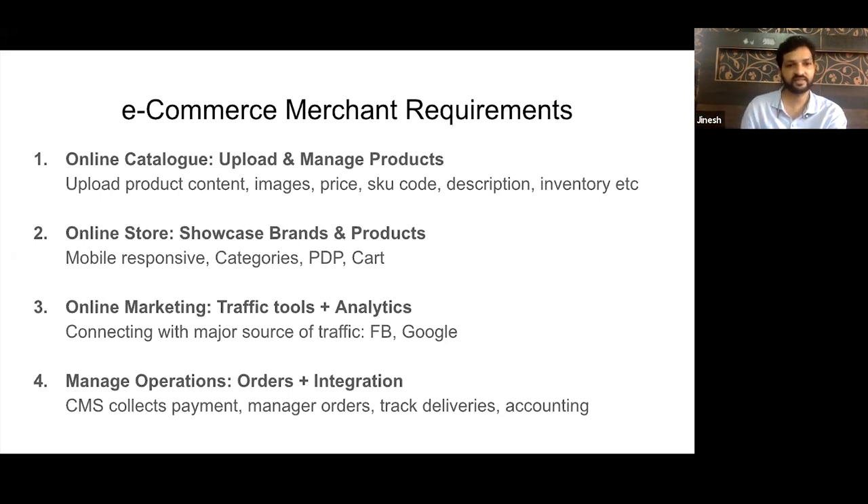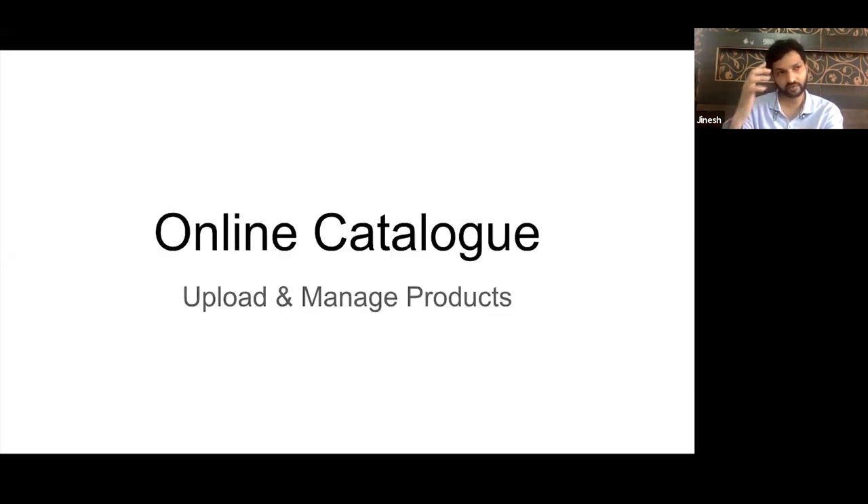The second thing they need is an online store to showcase the brand and products. The third thing is online marketing and traffic tools to get people on the website. And the fourth thing is operations — managing the whole suite of things when an order comes in and what to do next.